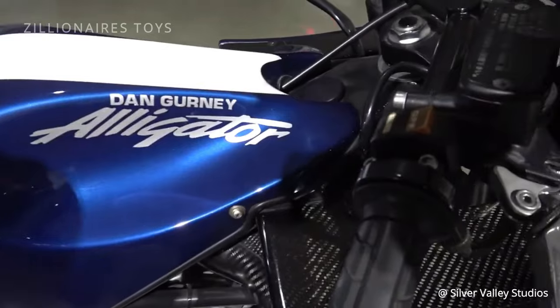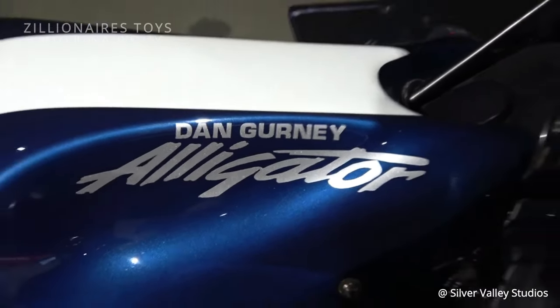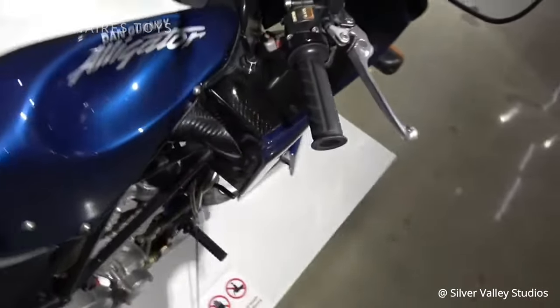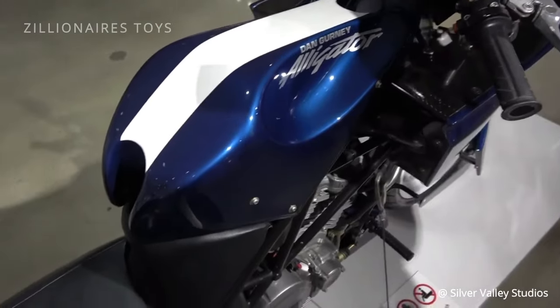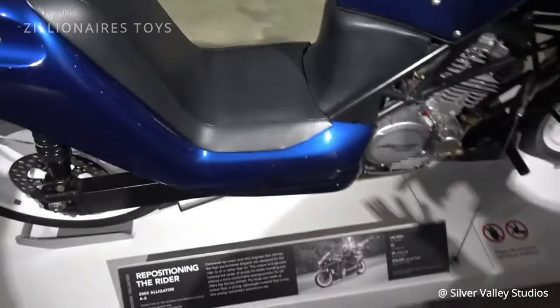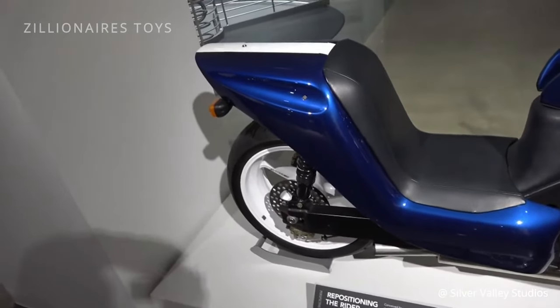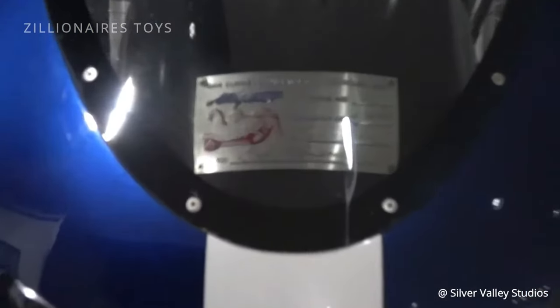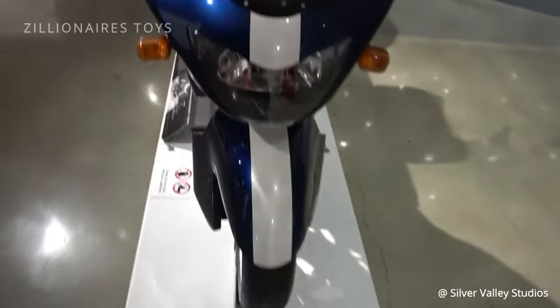Gurney and AAR always added a special touch to their vehicles. The Alligator's design wasn't about being weird for its own sake — it followed the principle of form following function. Gurney's height led to innovations like the Gurney Bubble, and lowering the seat on the Alligator helped manage his higher center of gravity, resulting in a design similar to a recumbent bicycle.